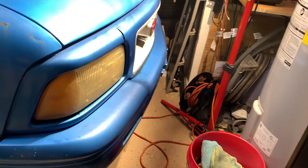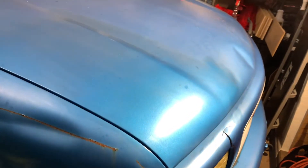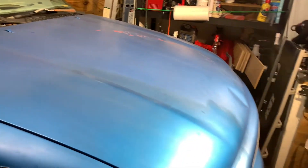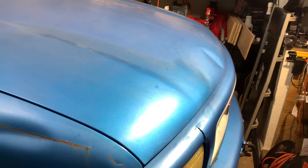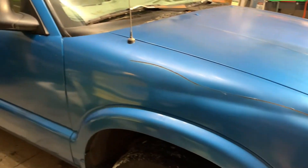It was in a front-end collision and the bumper is not right, so I'm gonna have to straighten that out. The headlights are awful — you can barely see through them. The paint, as you can see, is atrocious.